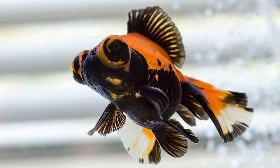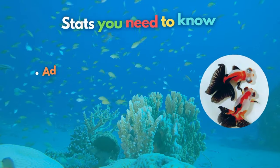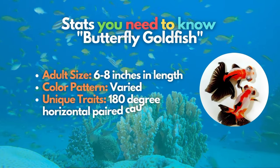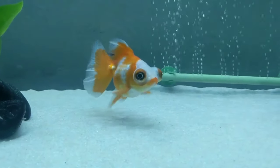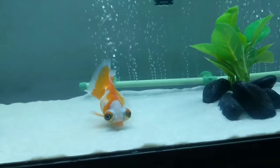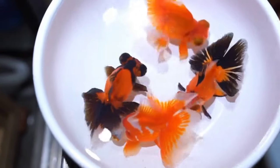Our sixth spot goes to the Butterfly Goldfish. This goldfish was named Butterfly, or Butterfly Tail, not because it can fly, but due to its double-tail fins. These fins are spread out and flattened, so the caudal fins look like a flying butterfly when viewed from above. These fancy goldfish belong to the double-fin group and most often have telescopic or dragon eyes.